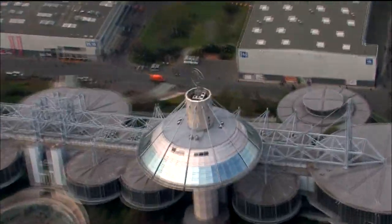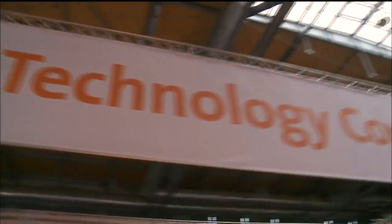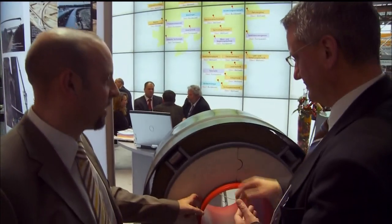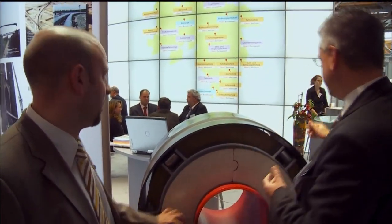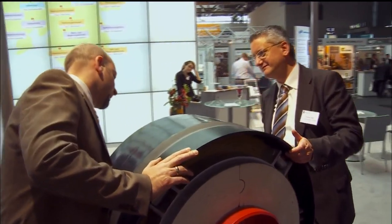The industrial fair in Hanover — this is where energy specialists from all over the world come together. Although FW Fernvermer Technik's energy concepts to improve efficiency and to protect the climate have been part of the company's everyday business for decades already, it is nevertheless very much aware of the great market potential for the future.